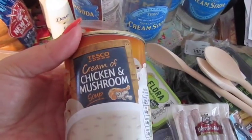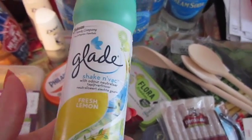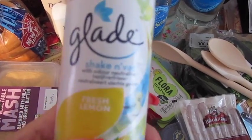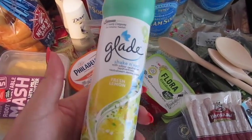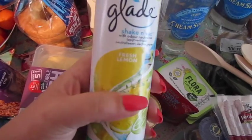We've got a chicken and mushroom soup, and some of this Glade Shaken Vac carpet freshener. I ordered the orange but got fresh lemon as a substitution — actually I'd rather have lemon because I'm allergic to orange. Well, the smell of orange gives me migraines. They only had orange on the website, so when we got lemon I was happy. You know you're getting old when cleaning products make you happy, right?